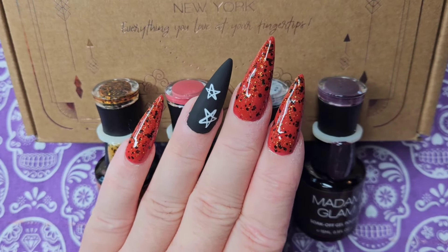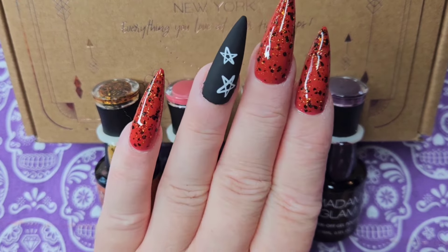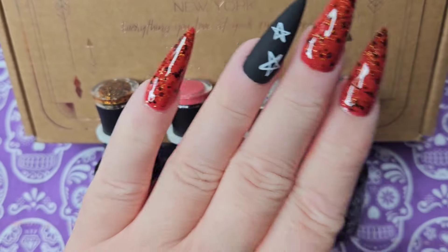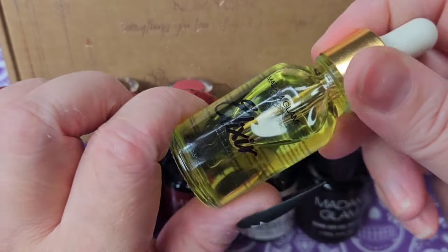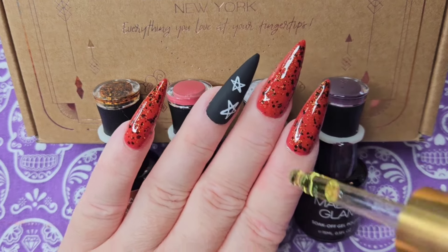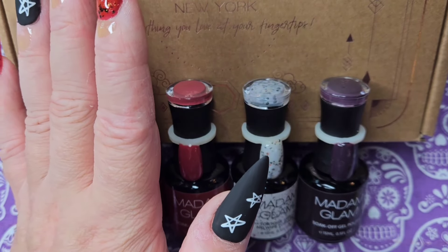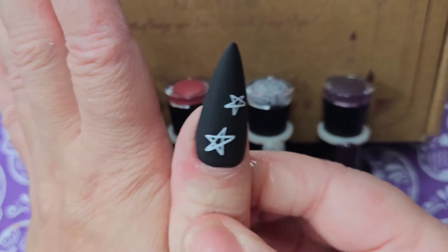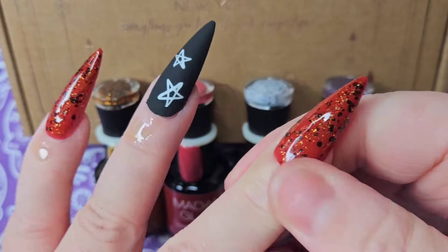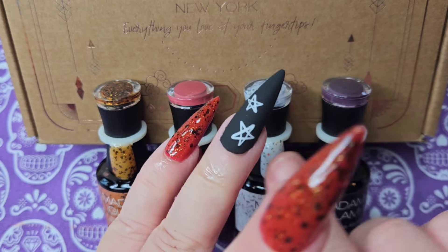I went with the matte top coat — I just thought it looked absolutely gorgeous with the gloss nails. Sometimes a simple design is just cute and nice. I'm using the Madam Glam cuticle oil now. Be careful when applying it on the matte black nails — you don't want to get it on those because it will turn matte to gloss. Just gently rub it in around the cuticles.